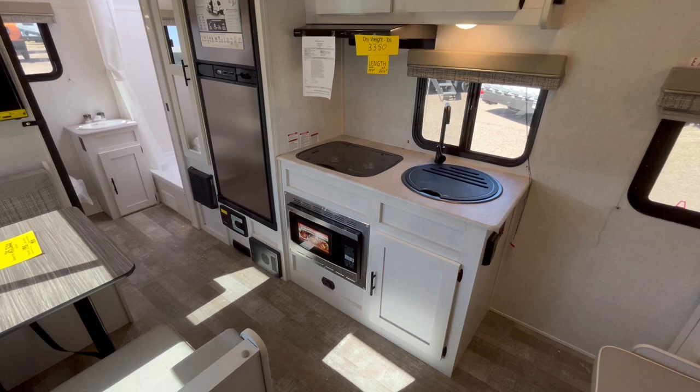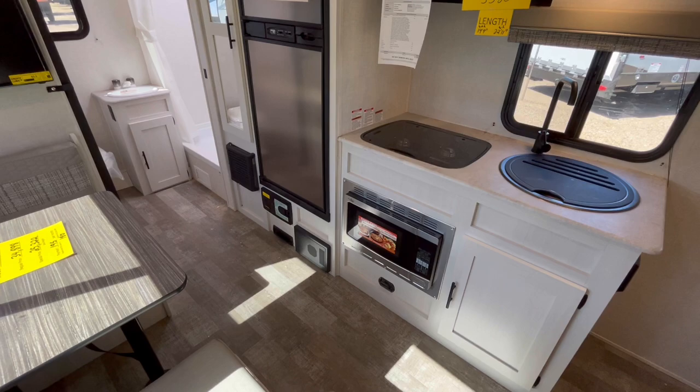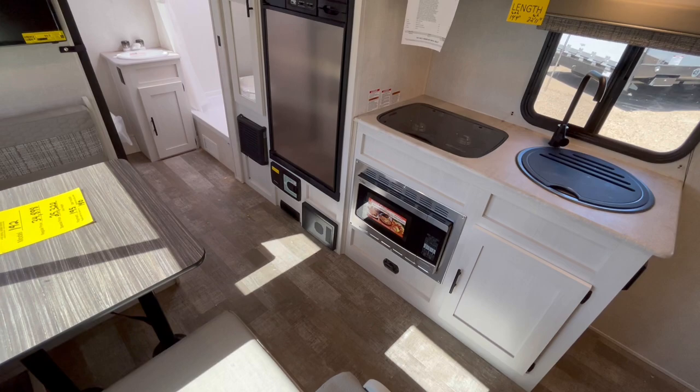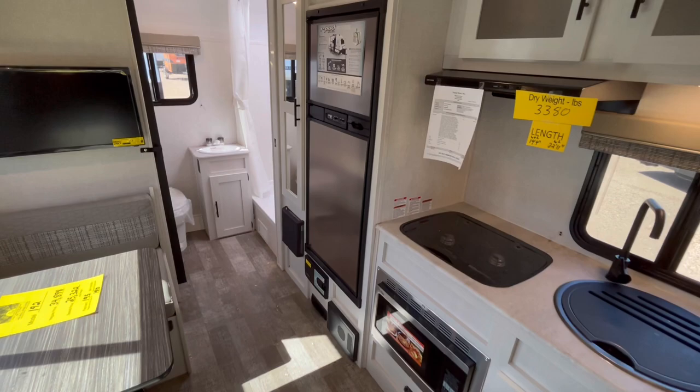Here's your kitchen area. Underneath the refrigerator you can see you've got your central vacuum system — it doesn't come with any of the hoses but it is an electric dustpan. You've got your breakers and fuses, and underneath that pantry is where your furnace is located.